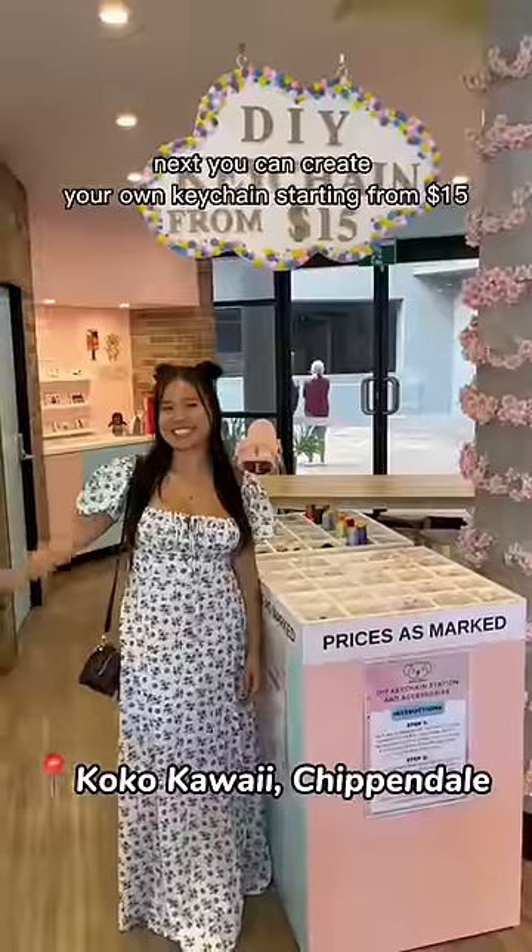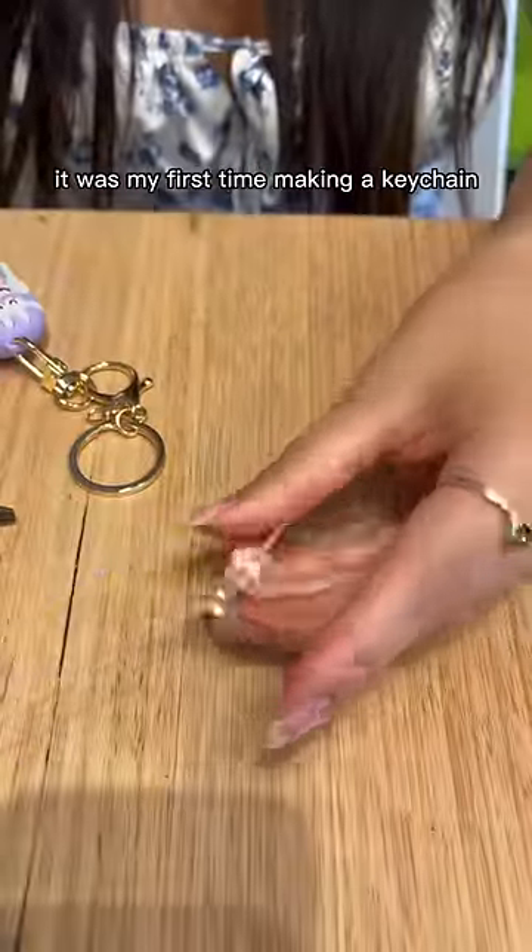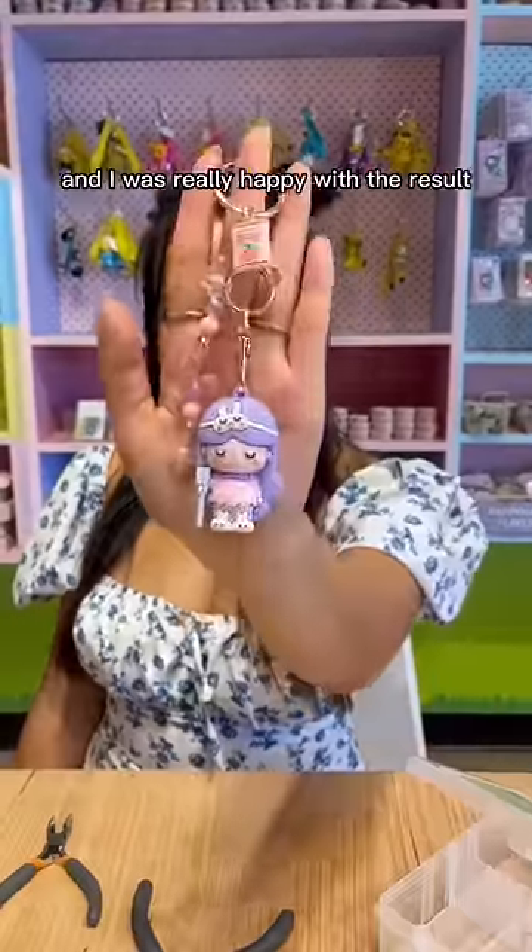Next, you can create your own keychain starting from $15. I love this place because you can make your keychain and sip on a coffee. It was my first time making a keychain and I was really happy with the result.